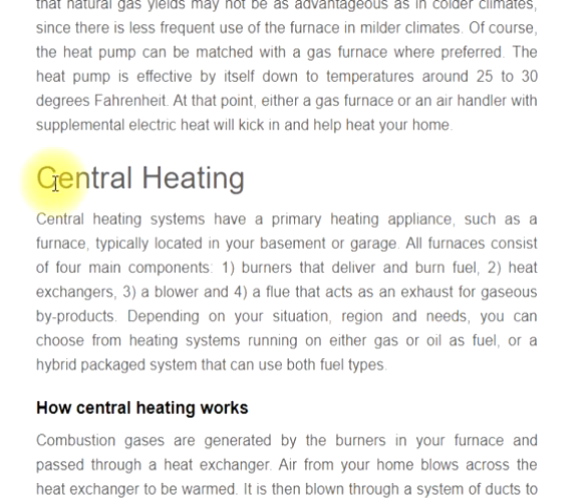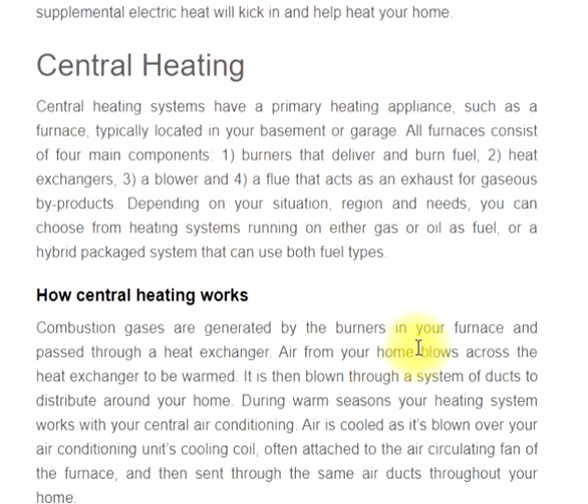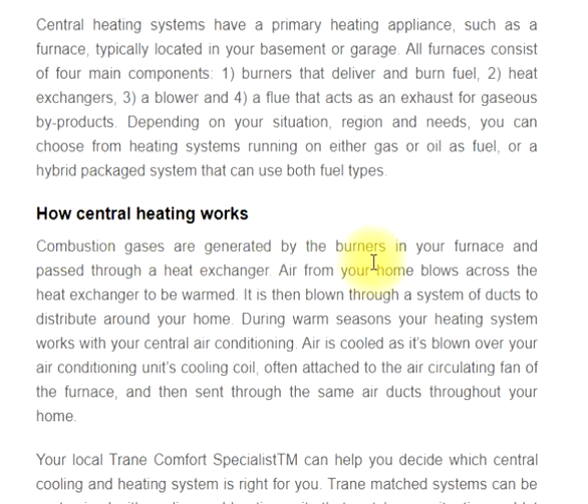Central heating systems have a primary heating appliance, such as a furnace, typically located in your basement or garage. All furnaces consist of four main components: 1) burners that deliver and burn fuel, 2) heat exchangers, 3) a blower, and 4) a flue that acts as an exhaust for gaseous by-products. Depending on your situation, region, and needs, you can choose from heating systems running on either gas or oil, or a hybrid packaged system that can use both fuel types. Combustion gases are generated by the burners and pass through a heat exchanger. Air from your home blows across the heat exchanger to be warmed, then is blown through a system of ducts to distribute around your home.